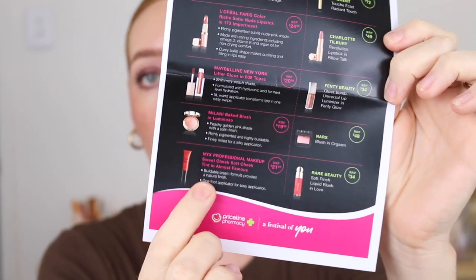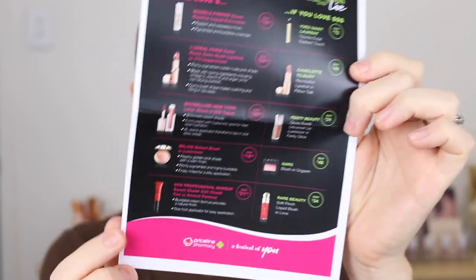They had a really fun stand talking about dupes — the Milani Baked Blush, an absolute cult classic favorite, is a dupe for the NARS Blush in Orgasm. They gave us a little leaflet with some of their favorite skincare and makeup dupes. They've also redesigned the Milani blush packaging. Other dupes include: the Maybelline New York Lifter Gloss as a dupe for the Fenty gloss, NYX Sweet Cheeks blush as a dupe for the Rare Beauty blush, and the L'Oreal True Match Serum as a dupe for the Giorgio Armani Luminous Silk Foundation.